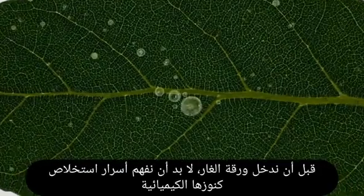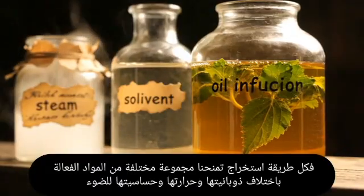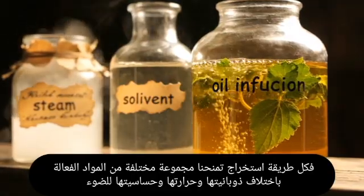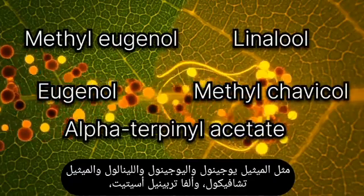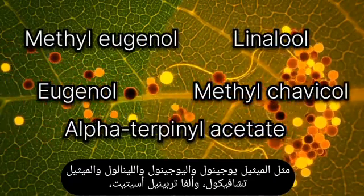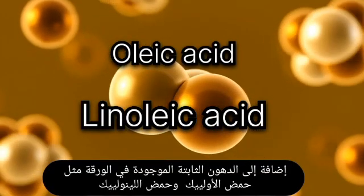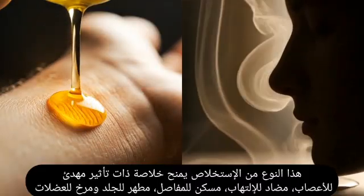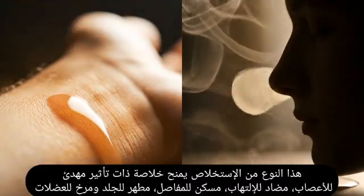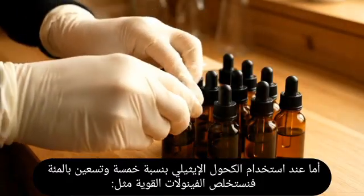Before diving deeper into the bay leaf, we must understand the secrets of extraction — each method yields different compounds depending on solubility, temperature, and light sensitivity. Using olive or almond oil produces fat-soluble compounds like methyl eugenol, eugenol, linalool, methyl chavicol, and alpha-terpinyl acetate, along with fixed fatty acids such as oleic acid and linoleic acid. This extraction yields a soothing, anti-inflammatory, muscle-relaxing, skin-cleansing extract.